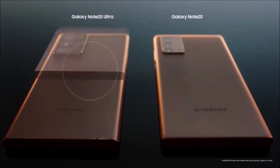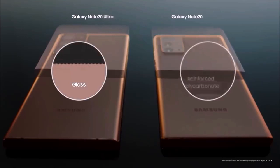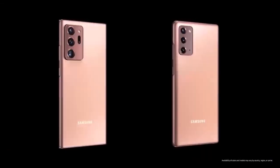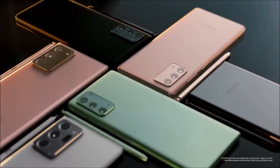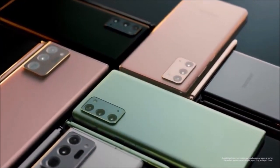This S Pen looks exactly the same as the previous generation. The only difference is that because of the amount of space the camera takes up, Samsung moved the S Pen's housing to the bottom left side next to the speaker. Samsung cites 24 hours of standby autonomy, which is a huge step up from the 10 hours of the Note 10. Judging by the lack of physical changes, this result is probably due to battery optimization.